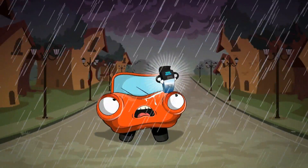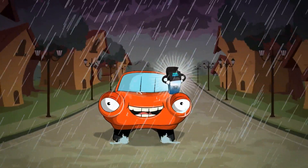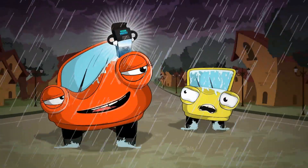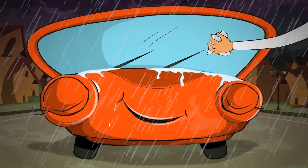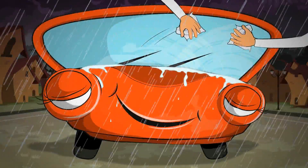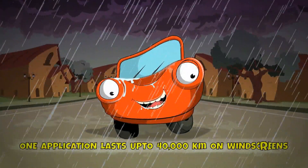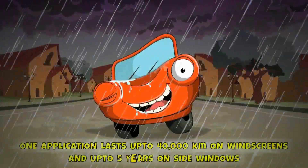So even in bad weather conditions, you have good visibility and better night vision and can avoid accidents, all thanks to Vision Protect. What's great is that it can be simply applied by hand. One application lasts up to 40,000 km on windscreens and up to 5 years on side windows.